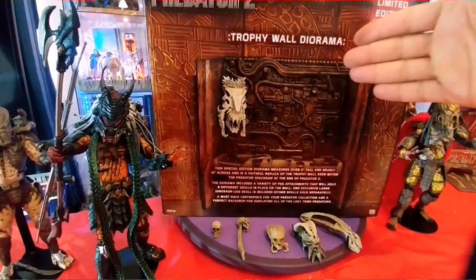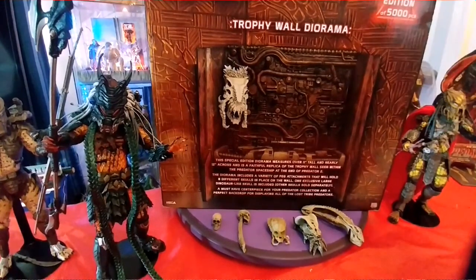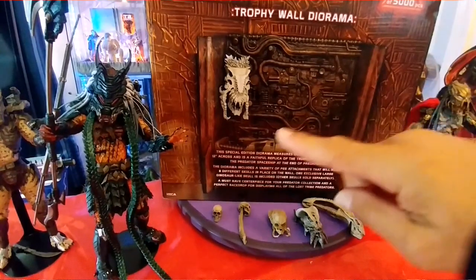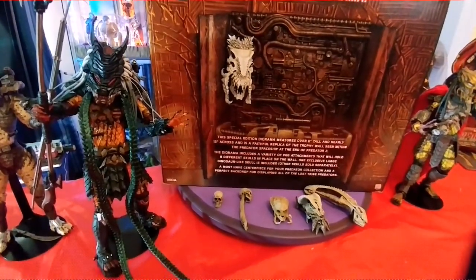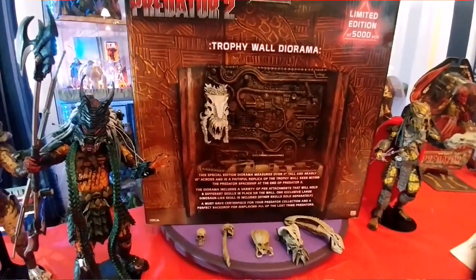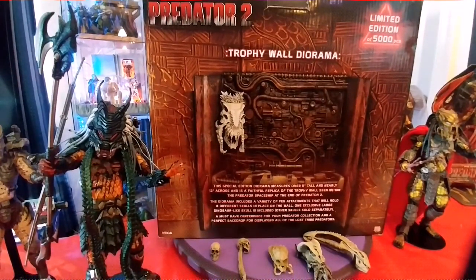First thing we want to notice is it says 'Trophy Wall Diorama.' There's the picture, it has a brief description. It's about 11 inches tall and about 12 and a half inches across. If you look up top: limited edition, 5,000. So that means there's 4,999 still floating around in the entire world. Can you believe that? And I own one.